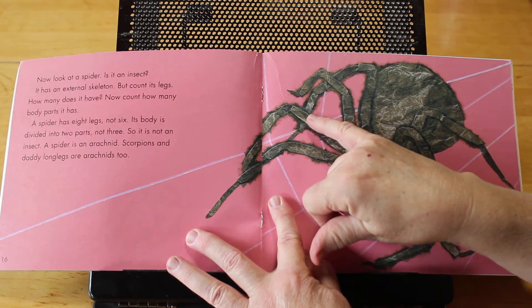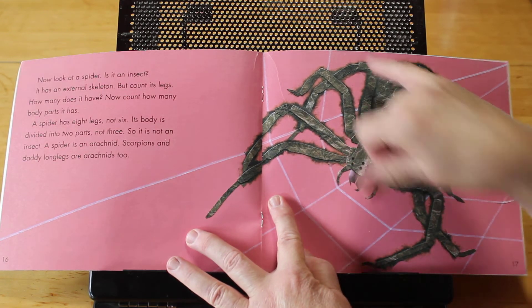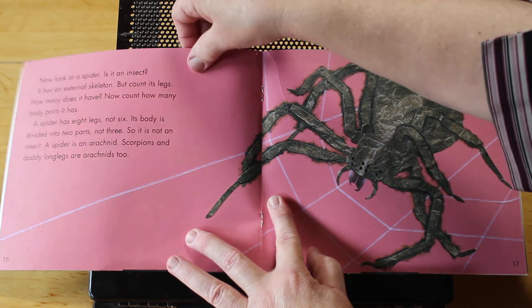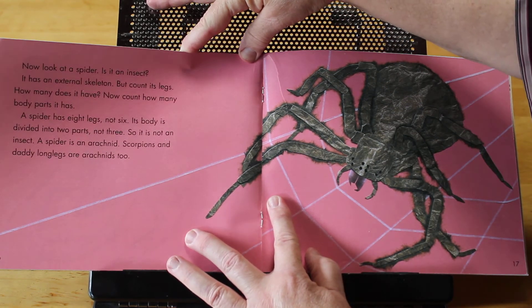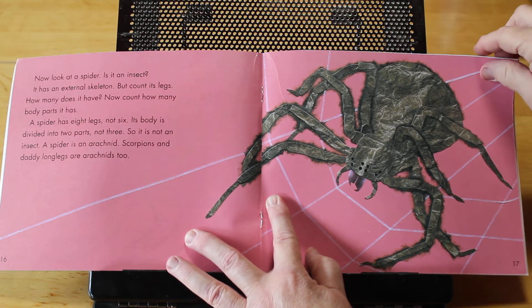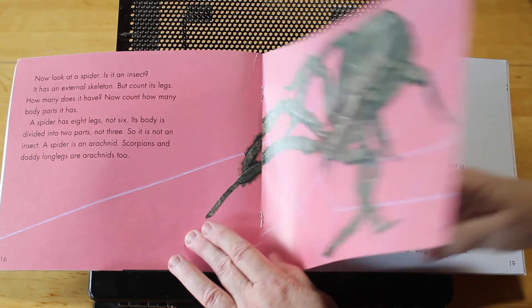One, two, three, four, five, six, seven, eight. A spider has eight legs, not six. Its body is divided into two parts, not three. So it is not an insect. A spider is an arachnid. Scorpions and daddy longlegs are arachnids too.